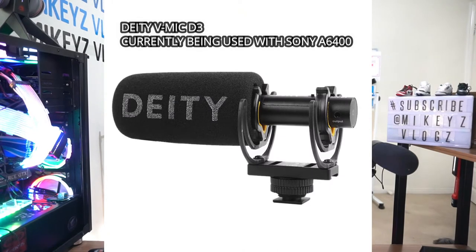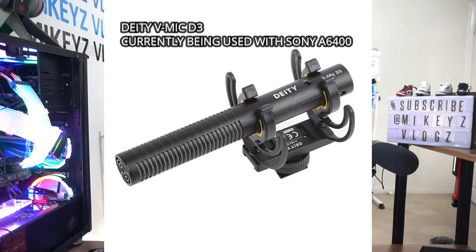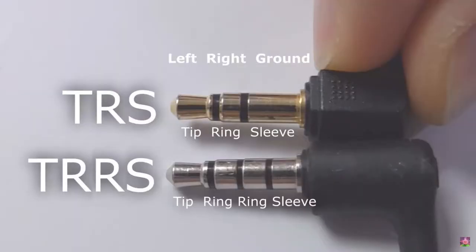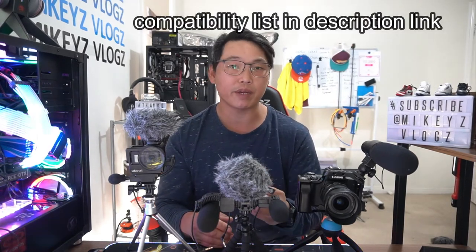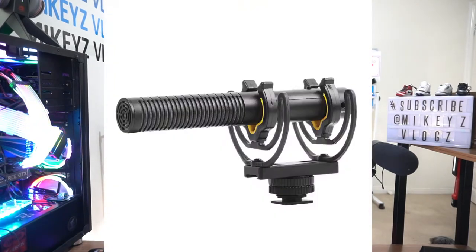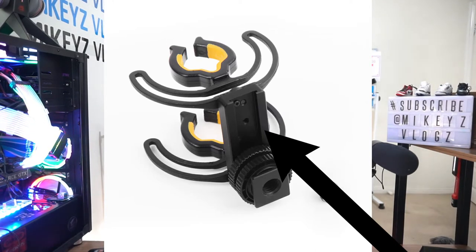First off I'm using the DD V-Mic D3 — a superb microphone. It uses a single AAA battery and the battery lasts a very long time. The output port is a smart 3.5mm TRRS, but even though it is TRRS it works for a lot of TRS inputs as well. If your camera takes a TRS cable with two pins, you can still use this three-pin TRRS cable and it will be compatible. It also has an aluminium metal housing so it's very sturdy, a quarter-inch screw thread, and a sliding mechanism to bring the microphone closer or further.